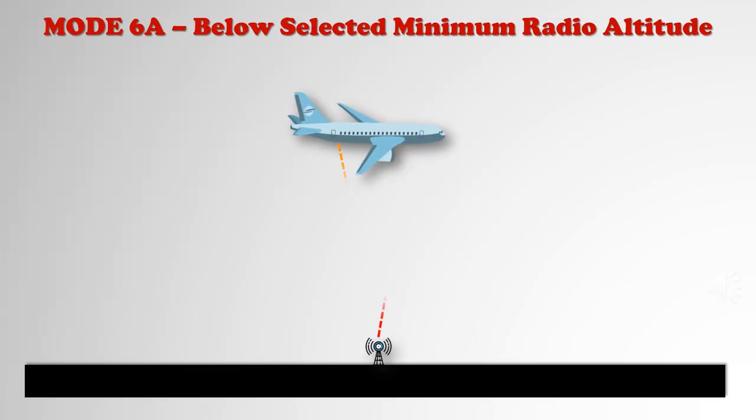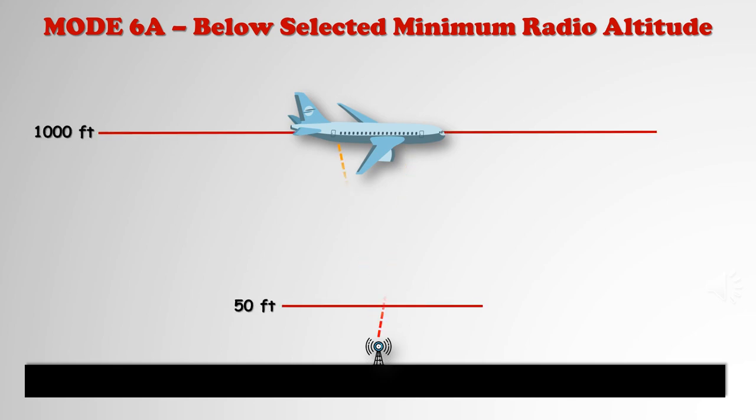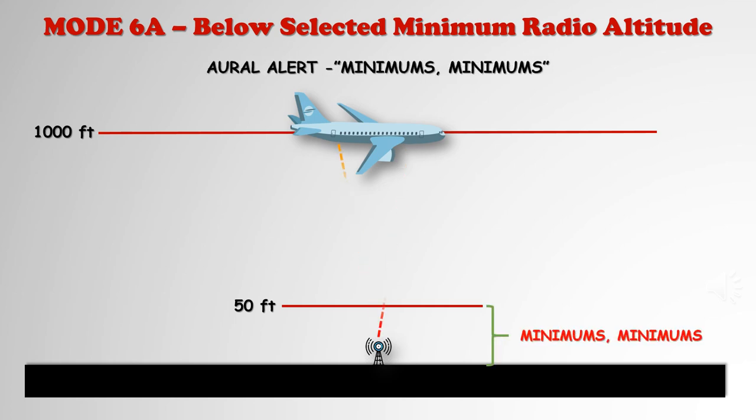Mode 6 Alpha provides an aural alert if a descent is made below the minimum decision altitude cursor in the radio altimeter. This mode operates between 50 and 1,000 feet of radio altitude. This alert is aural only and consists of 'Minimums, minimums,' sounded once.